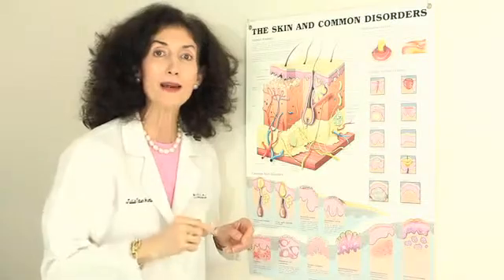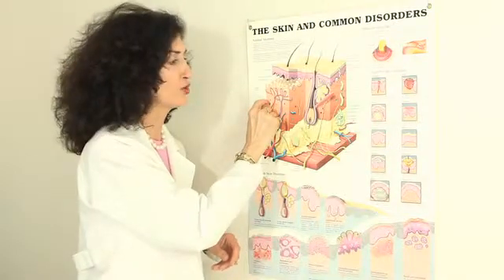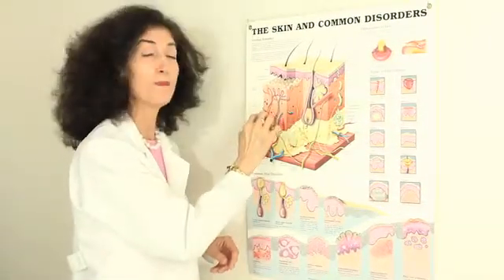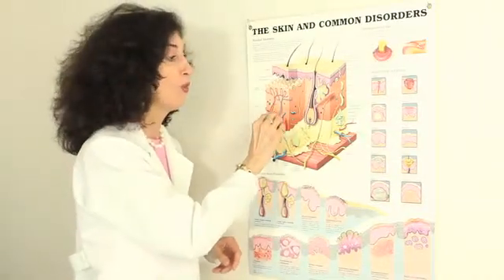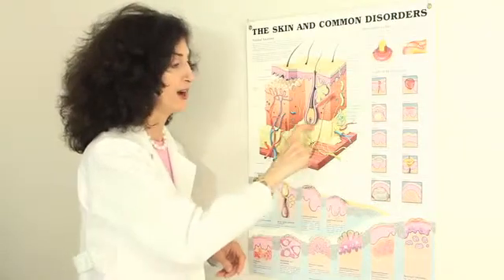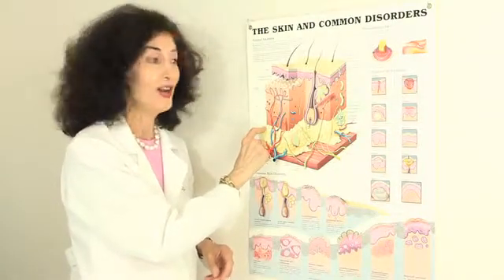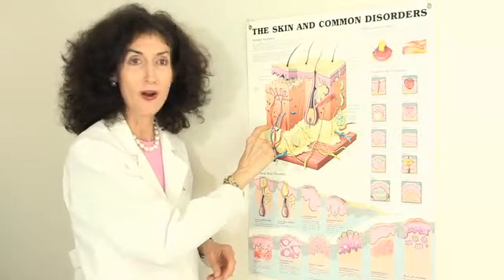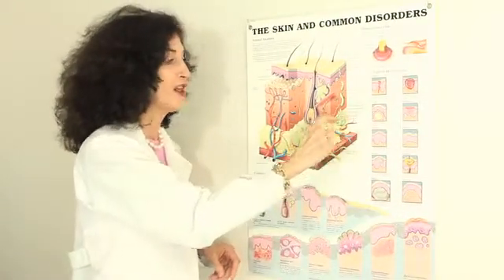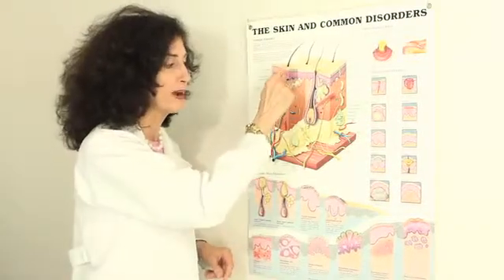So why do you bring in lasers? Maximal therapy skin products with maximal concentration will only penetrate into the top part of the dermis. Professional peels penetrate more deeply, going down into the middle part of the dermis. But that leaves the whole foundation of the house — the bottom part of the dermis — basically untreated. When you renovate a house, you don't just renovate the second floor. If the foundation is shaky, you've got to deal with the foundation.